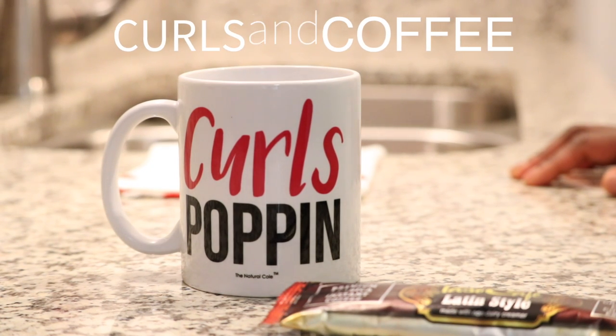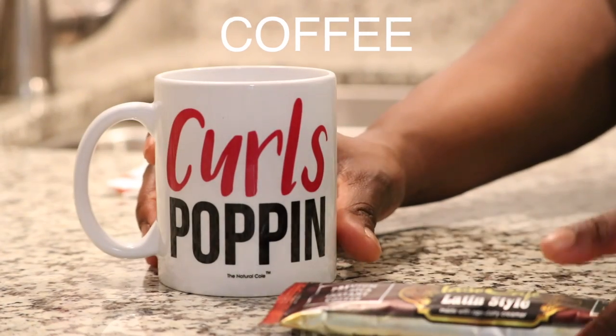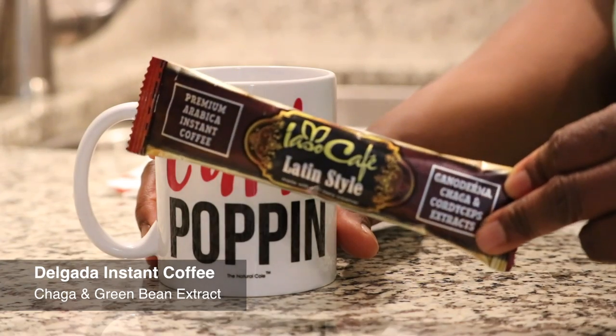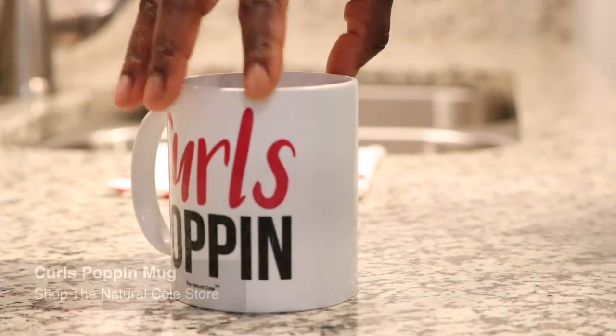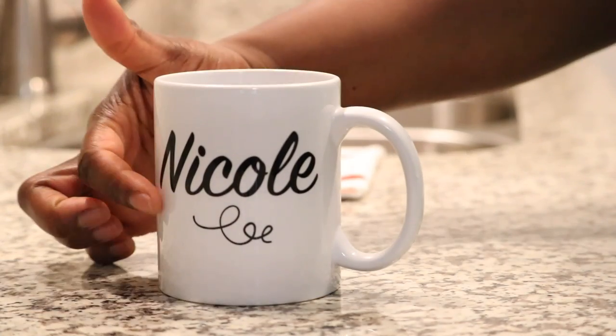Hey guys, it's me the Natural Cole, and I'm going to show you a video about my Curls Popping Mug and a favorite coffee that I'm drinking now — it is the Delgata instant coffee. As you can see here, the Curls Popping Mug is really cute and you can get it personalized with a little curl on the back.